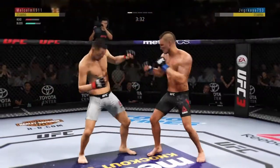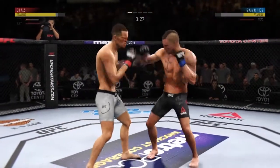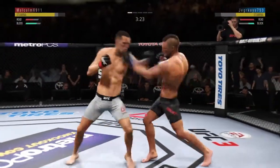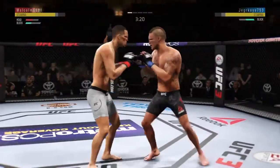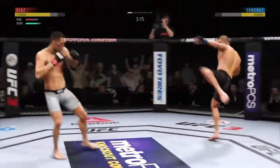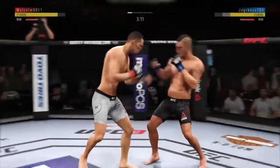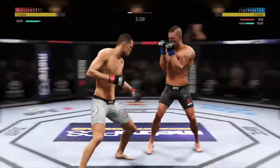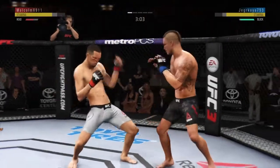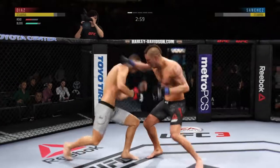Diaz gets caught with that punch — he's treading water now to find a way to boot those feet. Beautiful combination. He's got him hurt here. Vicious combinations. He landed a huge uppercut. Big left hand lands upstairs. Just over three minutes to go, round one. Straight counter, good by Sanchez. He lands a huge knee. He hurt him with that hook.